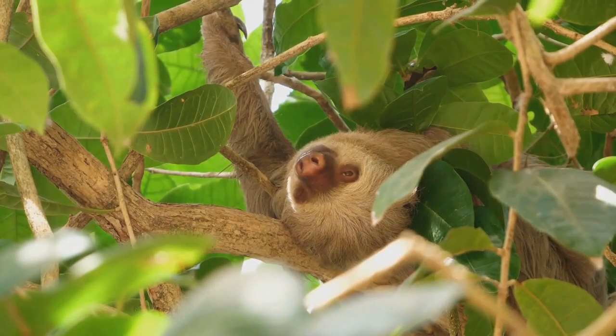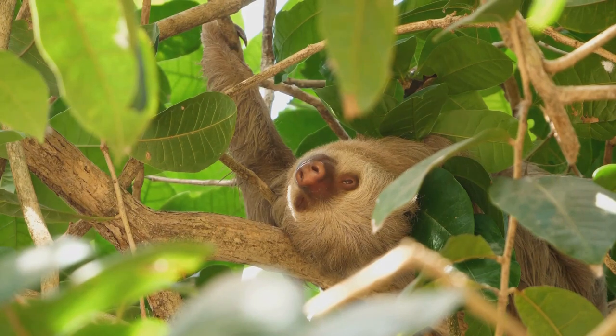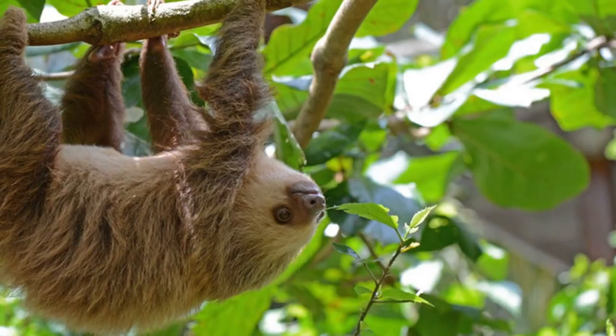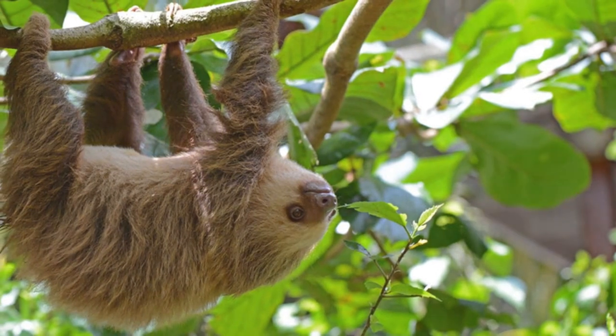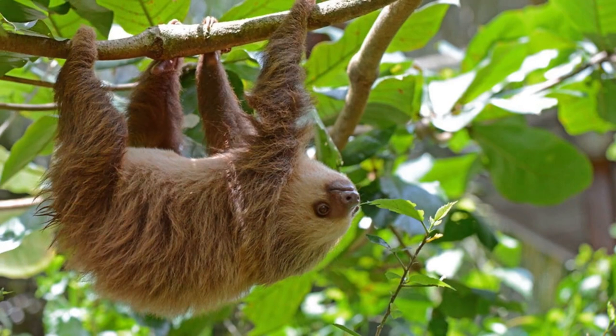Next, meet the Unau, also known as the Southern Two-Toed Sloth. These creatures are the night owls of the South American rainforests, spending most of their time high up in the treetops. Can you guess what the Uakari monkey eats, or how the Unau spends most of its time?